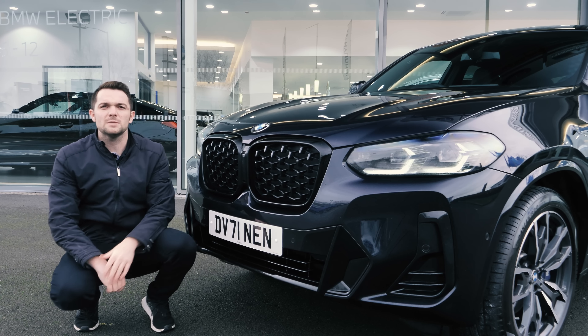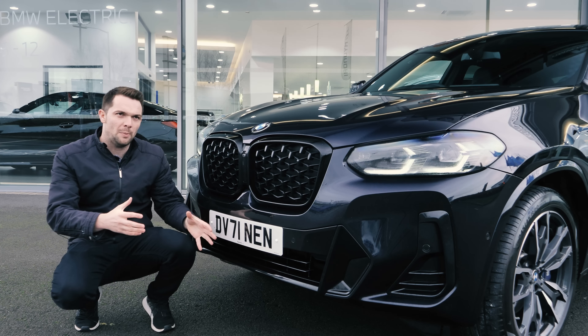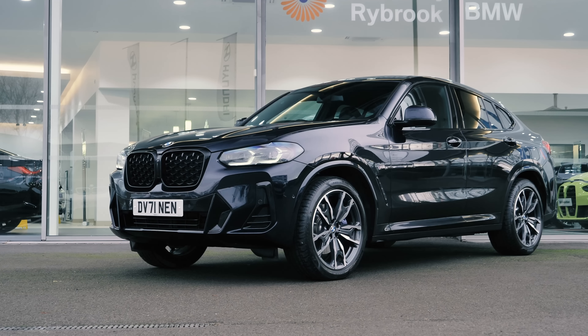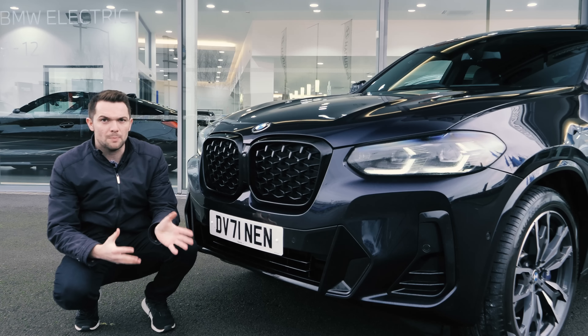The X4 is BMW's entry into an ever-growing marketplace — this sort of coupe, but 4x4, but not 4x4, but coupe, but sporty, but utilitarian marketplace that's always growing. It's a slightly niche place to be, and actually the X6 started it all many, many moons back.